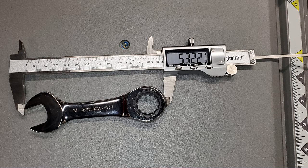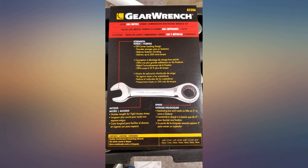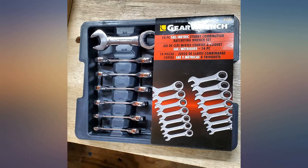Awesome product. Just another good GearWrench brand item. I'm an auto tech and I use these daily. They're a great addition to any tool set. Had to have these after using my brother-in-law's set to change out a clutch.